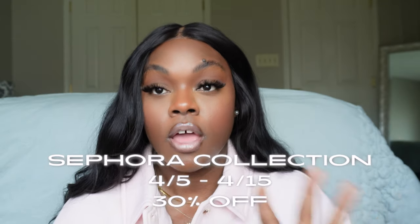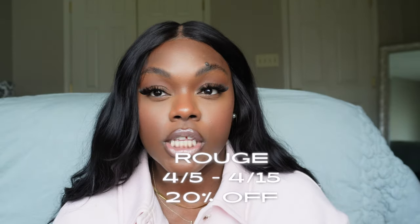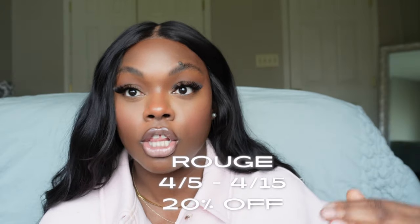Y'all know she comes twice a year — in the spring and closer towards the holiday, typically around the first week of November. Once the products go in the cart, the girlies globally are snatching them up. So let's get the particulars out of the way: the dates, membership levels, and percentage discounts. Starting April 5th — I'm a little late loading this — but it's not too late. The sale extends until April 15th.